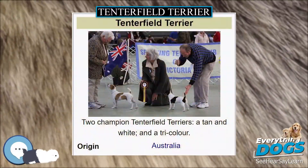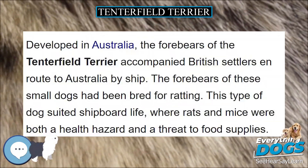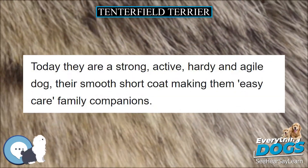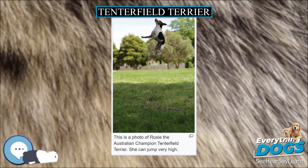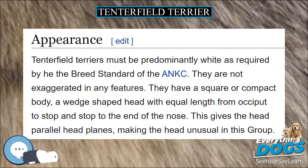Tenterfield Terrier. Developed in Australia, the forebears of the Tenterfield Terrier accompanied British settlers en route to Australia by ship. The forebears of these small dogs had been bred for ratting. This type of dog suited shipboard life, where rats and mice were both a health hazard and a threat to food supplies. Today they are a strong, active, hearty and agile dog, their smooth short coat making them easy-care family companions.